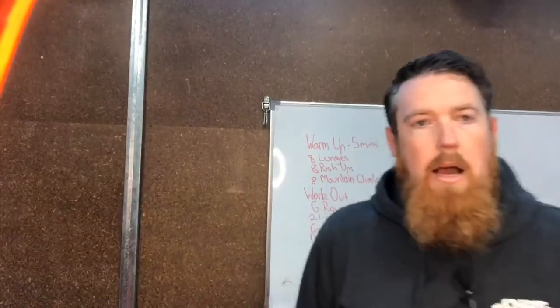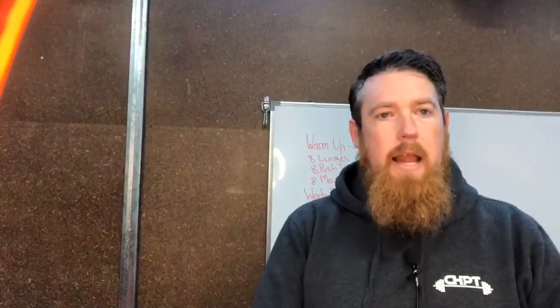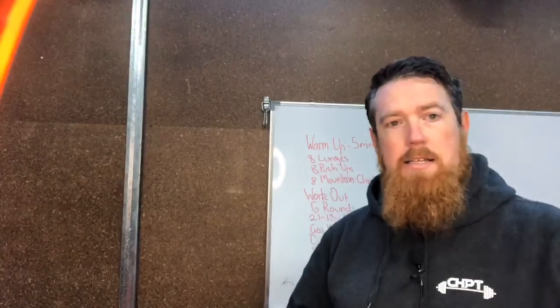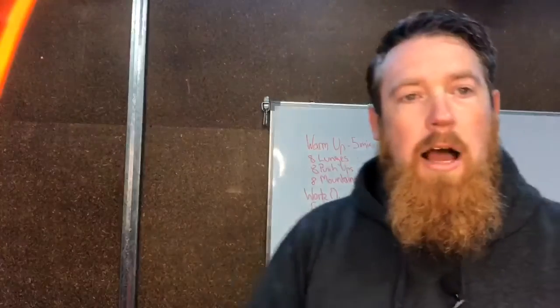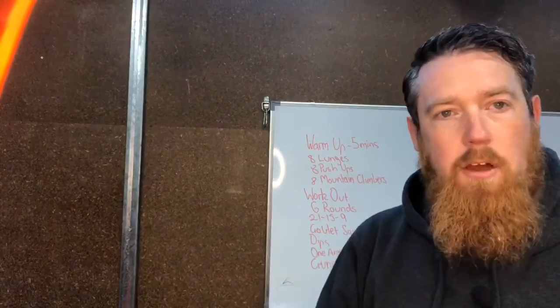Hey team, welcome back to another home workout with Serge PT. Hope you've all had a wonderful week. It's Friday so you get your guest instructor back again. Thank you for the feedback — lots of love coming through. Lots of people love the fact that we're using technology like the ring light. We get to see a halo in the background. For those that said my cheekbones looking amazing, I do appreciate it. I've been working hard on sculpting them, so thank you.